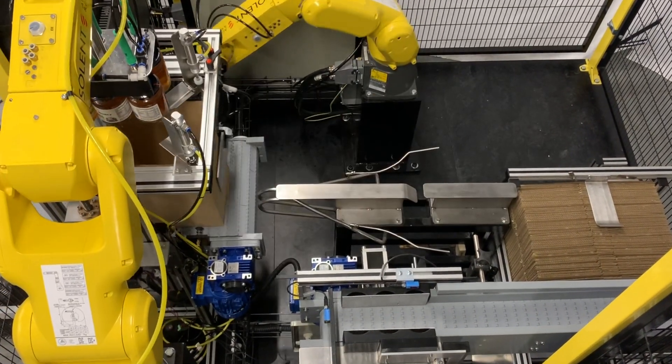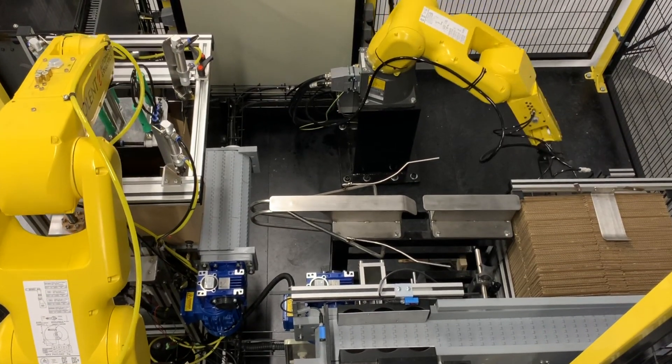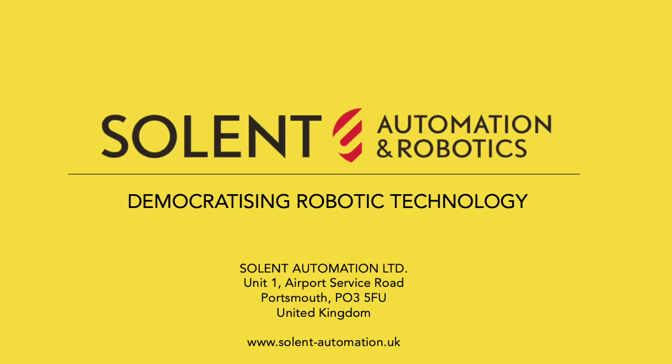Why not send your products to Solent Automation and we can do some trials for you. SolPak, a product of Solent Automation and Robotics.